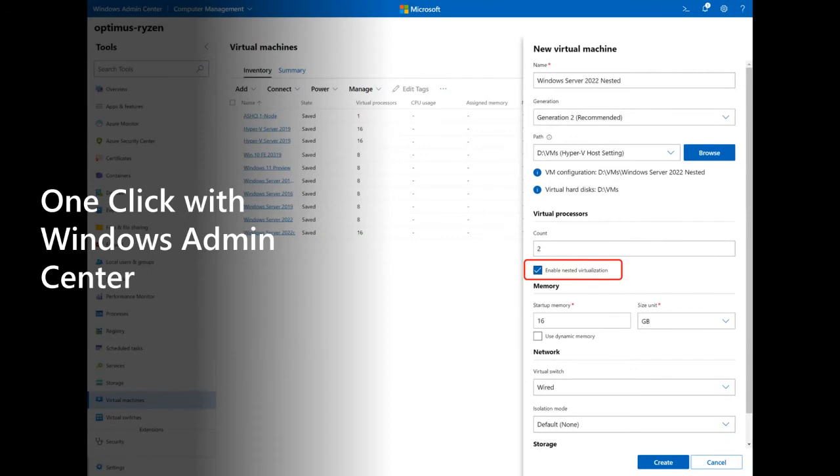If you want to enable nested virtualization on your brand new AMD EPYC or Ryzen, there is a checkbox right there in Windows Admin Center.